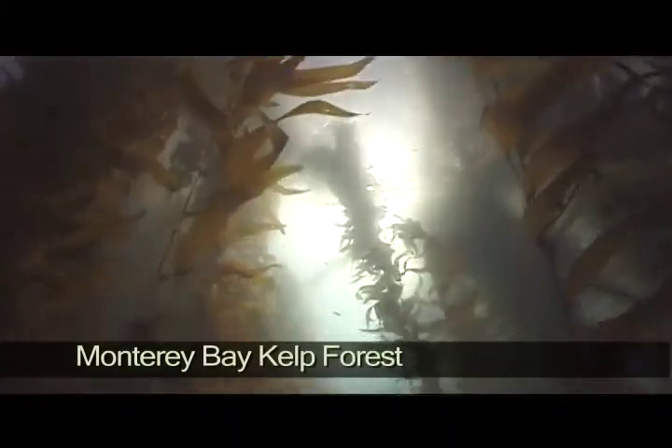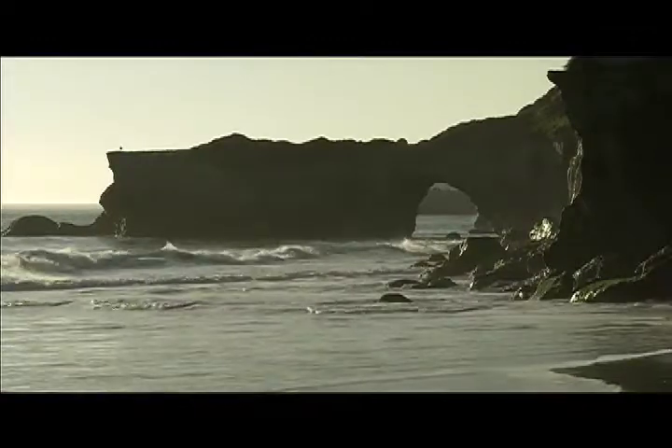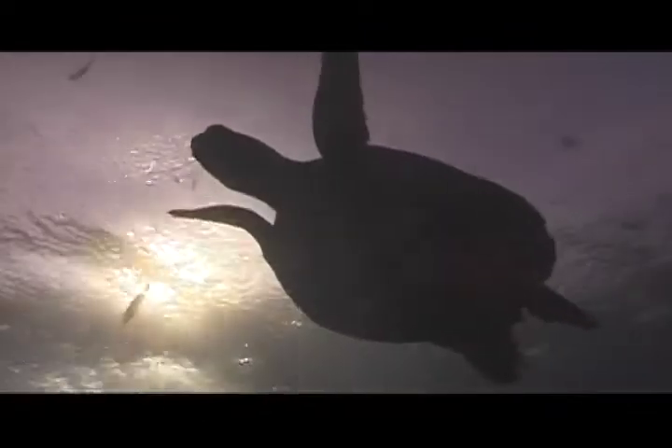Every fall, leatherback sea turtles come right into our backyard here in Monterey Bay. The reason they come is because we've got such rich water full of jellyfish. Leatherbacks love jellyfish — they cruise around all day long eating jellyfish after jellyfish and getting big and fat.